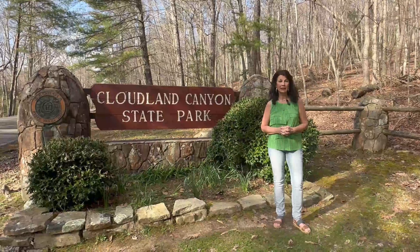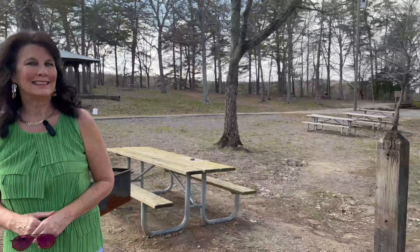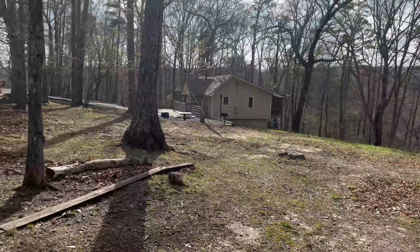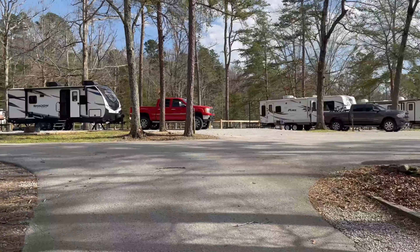Now that you've seen this beautiful view, let's head on to our next stop. On our travels of the western edge of Lookout Mountain, we've discovered Cloudland Canyon State Park. Let's go in and see what it's all about. The park has hiking and biking trails as well as picnic areas, grilling, and multiple pavilions.